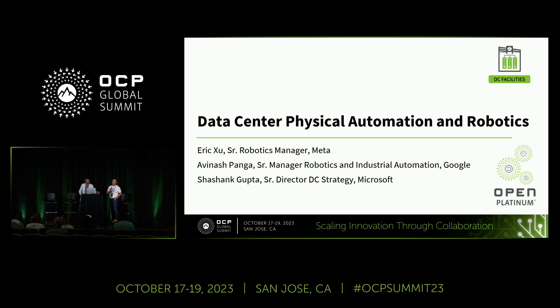Hello. So first, a quick announcement about time — we're going to make around a 15-minute presentation and leave five minutes for Q&A. So let's get started. Please allow me to introduce myself. My name is Eric. I'm the robotics manager at Meta. Today, Avinash, Shashank, and I are going to introduce our journey on data center automation from Meta, Google, and Microsoft, and share our willingness to collaborate with the broader industry to accelerate this new but very fast-growing domain.